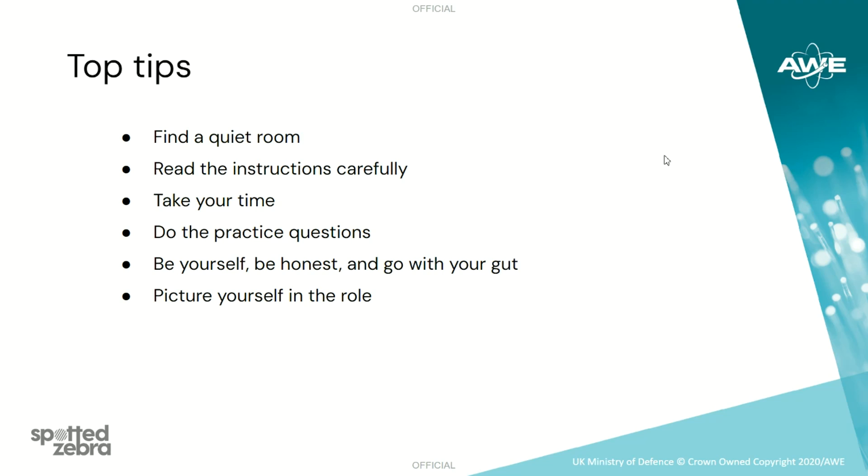When doing the assessment, find a quiet room where you can concentrate and won't be interrupted. Read all the instructions carefully and take your time. For the reasoning tests, there are practice questions that you can do before starting so you can get the hang of the types of questions you'll be asked. If a numerical reasoning test is included in your assessment, you will need a calculator.